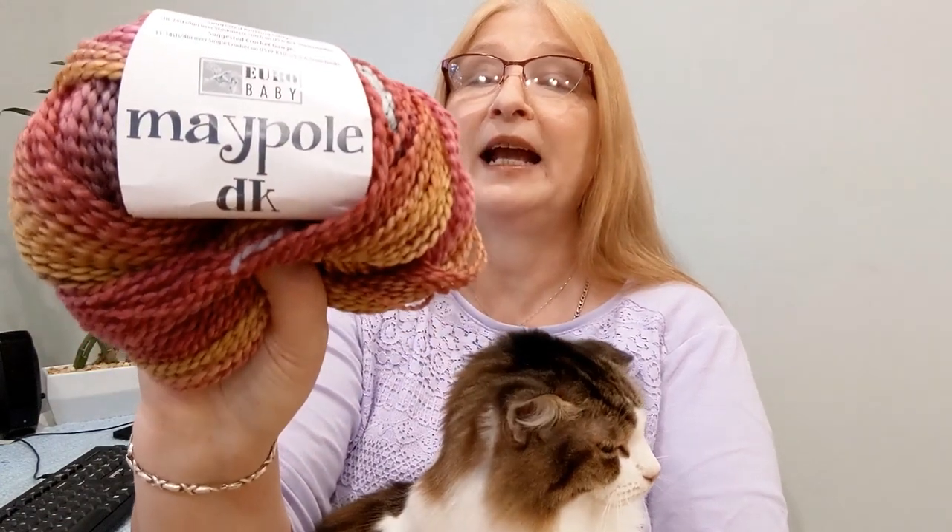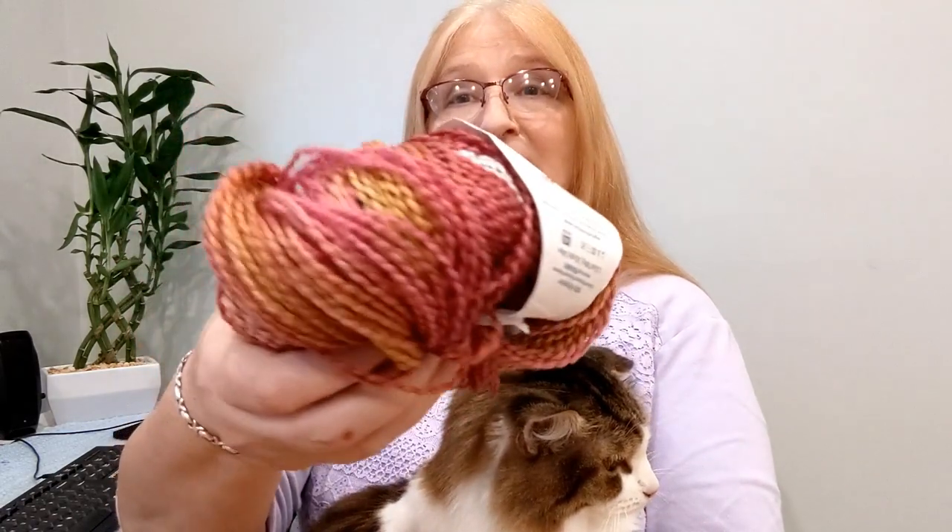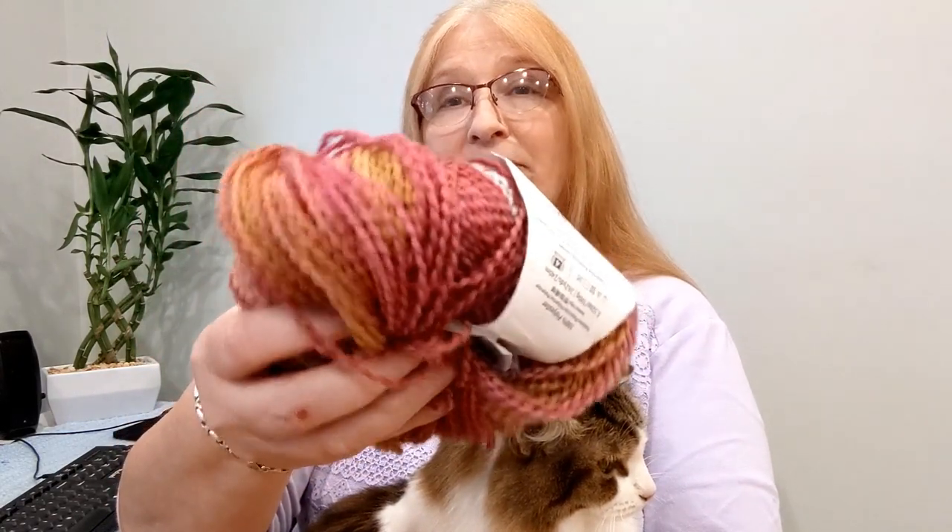Last month we got four balls of Maypole DK in a color called something rose — it's a hot rose. It's 100% polyester yarn, almost 270 yards per skein, and we got four skeins. This is what I have left over from those four skeins.